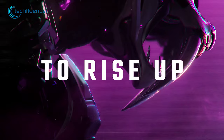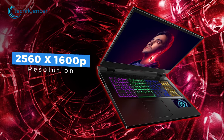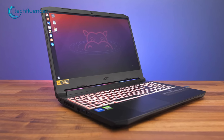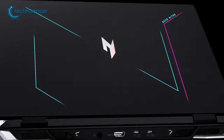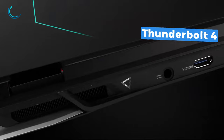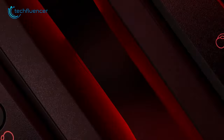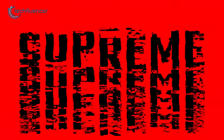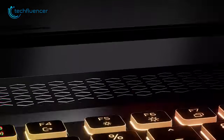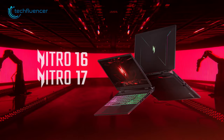The display of the Nitro 17 is also noteworthy, with a resolution of 2560 by 1600p and a smooth 165Hz refresh rate for a clear and responsive gaming experience. Additionally, it has the latest connectivity options such as HDMI 2.1, Thunderbolt 4, and Wi-Fi 6E, making it ideal for streaming and online gaming with faster transfer speeds and improved wireless connectivity. The Nitro 17 is a great choice for gamers searching for a high-performance 17-inch gaming laptop at a reasonable price.